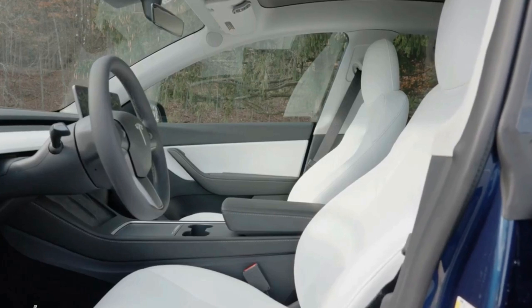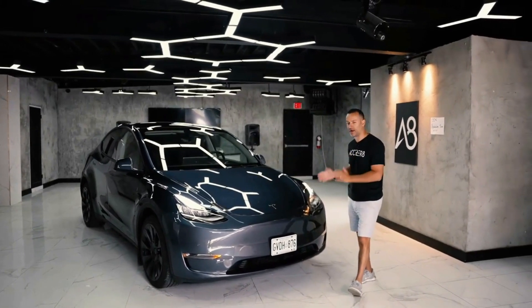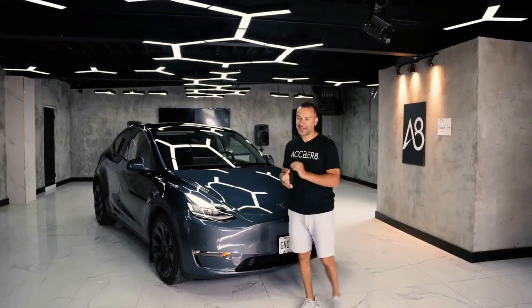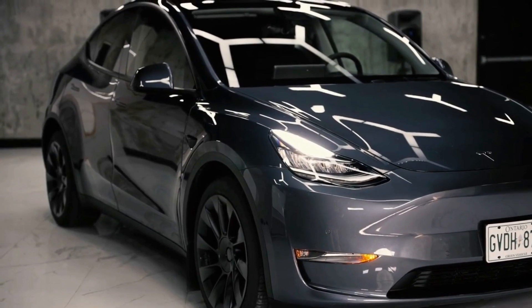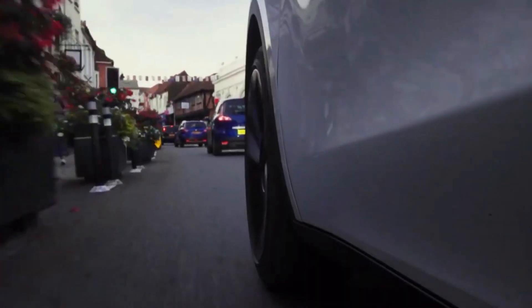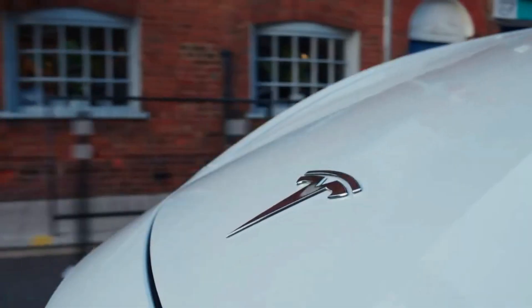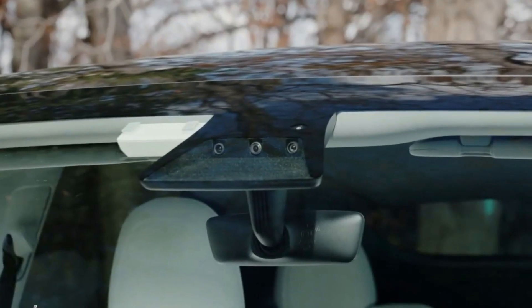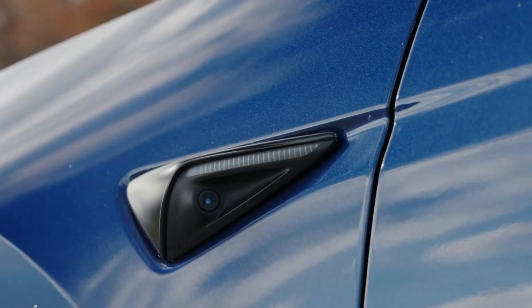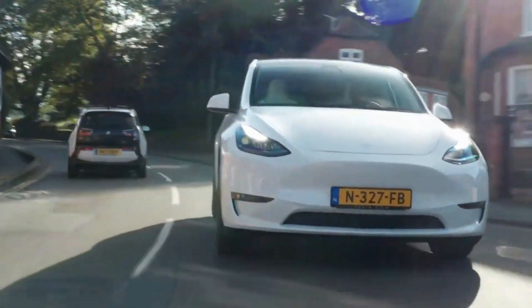Auto-dimming mirrors have been added — previously only the rearview mirror was auto-dimmed. Tesla also added more water jets on the single wiper blade. Other notable changes include the third-row seating option, removal of lumbar support for the passenger seat, bio-weapon defense mode, and a camera-based vision system. Tesla remains one of the world's only automakers capable of performing over-the-air software updates, even for firmware.